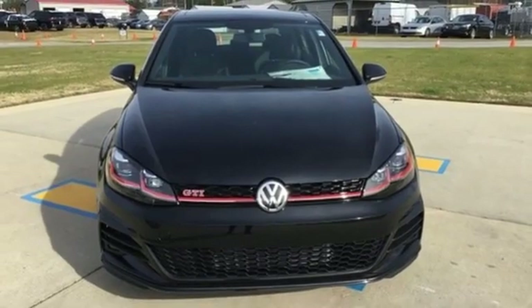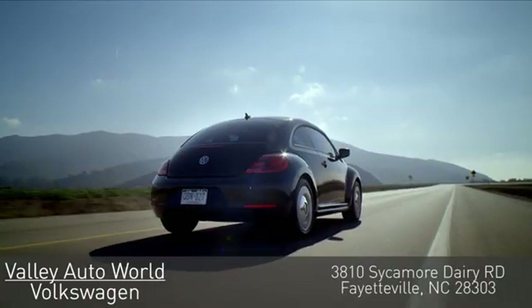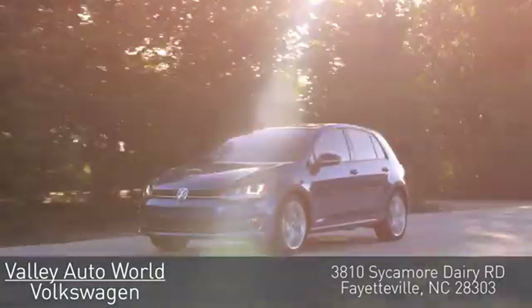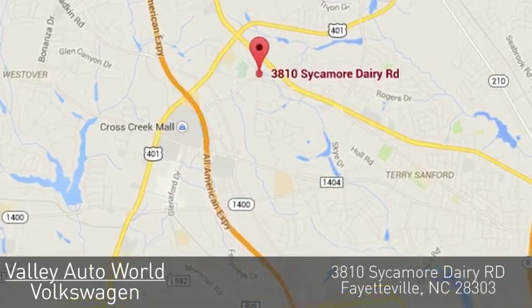There's even more to see in person. Take it for a test drive today. Valley Auto World Volkswagen — with over 18 years of combined automotive experience, we know how to provide unparalleled service. You can find us on Sycamore Dairy Road in Fayetteville.